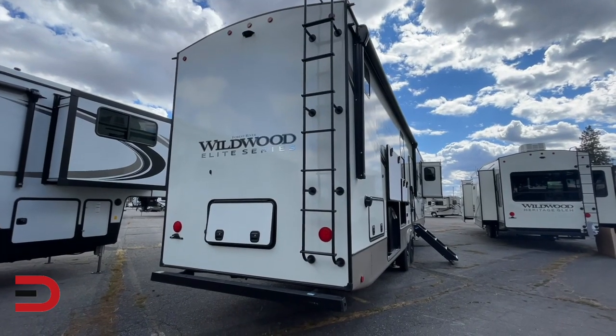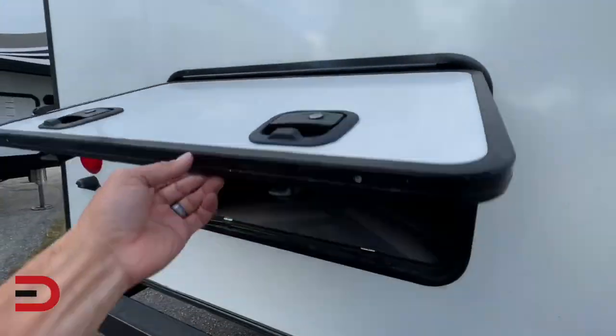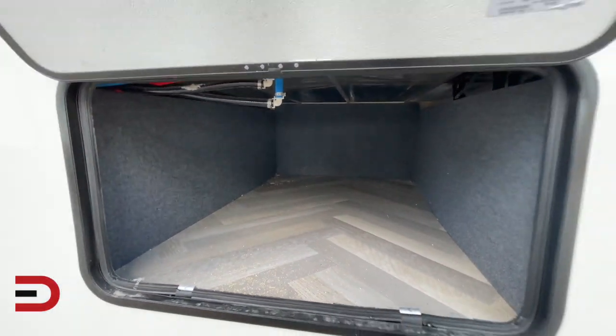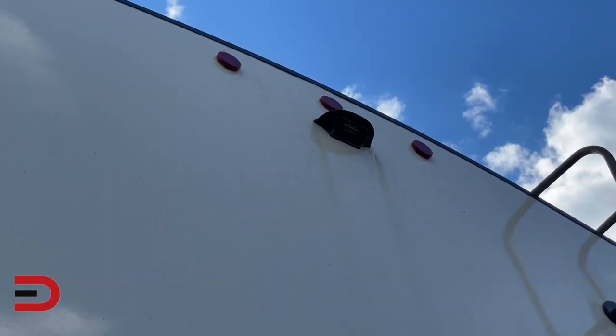Naturally, you have a ladder to have access to the top and a spot for storage, just like before, with a slam latch. Up top, you've also got a spot for a backup camera.